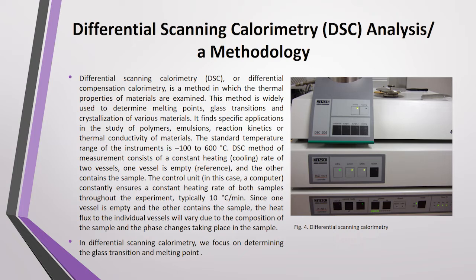The DSC method of measurement consists of a controlled heating and cooling rate of two vessels. One vessel is empty — known as the reference sample — and the other contains the test sample. A control unit, in this case a computer, constantly ensures a constant heating rate of both samples throughout the experiment, typically 10°C per minute. Since one vessel is empty and the other contains the sample, the heat flux to the individual vessels will vary due to the composition of the sample and the changes taking place within it.